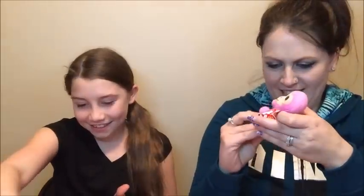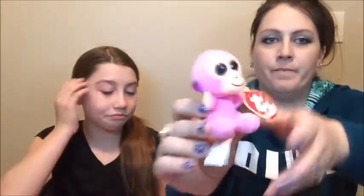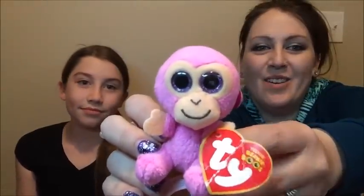Okay my turn — I want this one. I wonder if this is a McDonald's one too. I don't know. Look at it, it's so cute. It's a little Beanie Boo. But it's a teeny Beanie Boo.